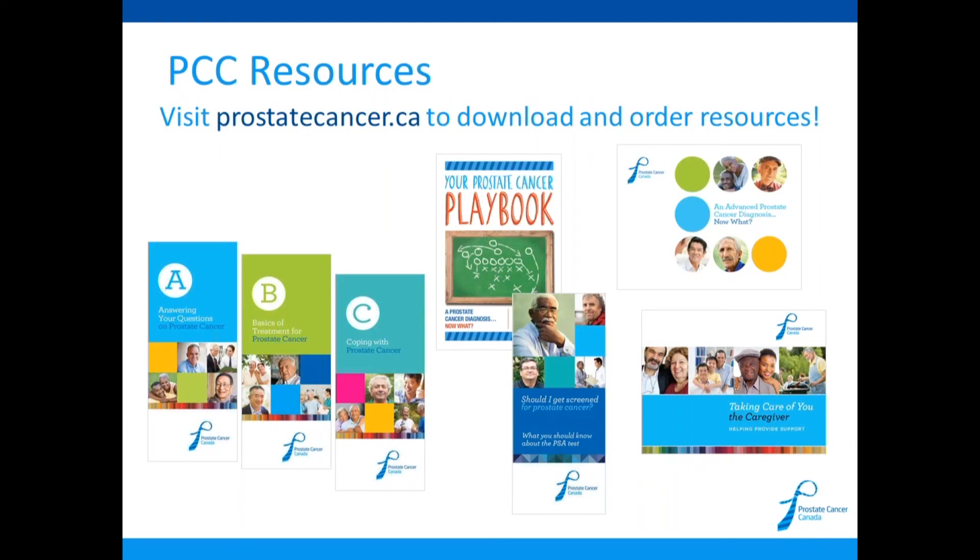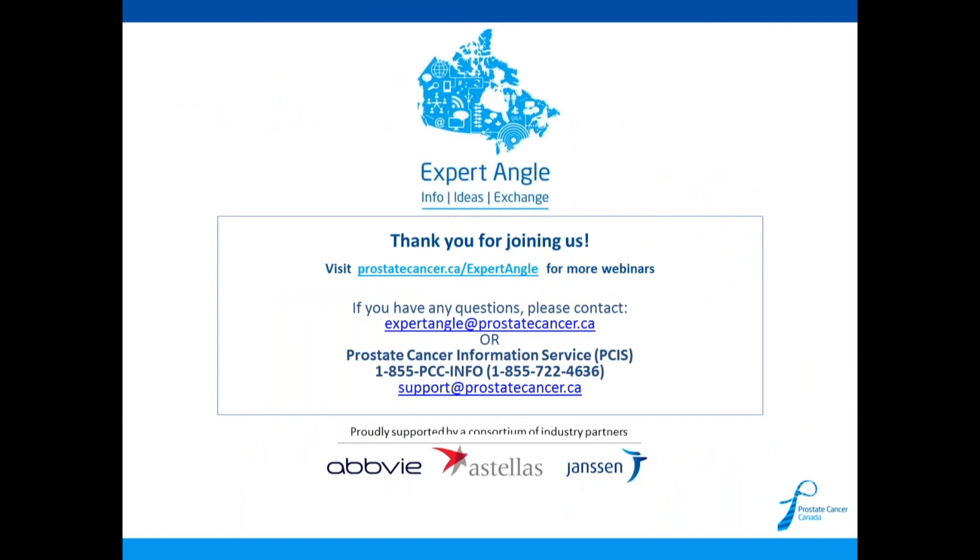Thank you, Bill. At this time, I'd like to remind viewers that if you are looking for further information regarding prostate cancer care, please visit our website where you can download and order our various health education resources. Resources are also attached to this webinar. If you're interested in viewing more webinars, please visit www.prostatecancer.ca/expertangle. Thank you so much, Bill, and that concludes our webinar today. Thank you, everyone, for joining us.